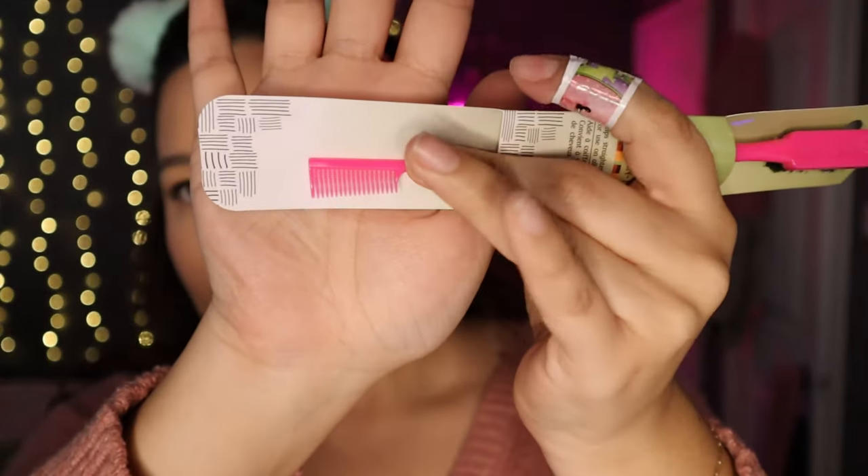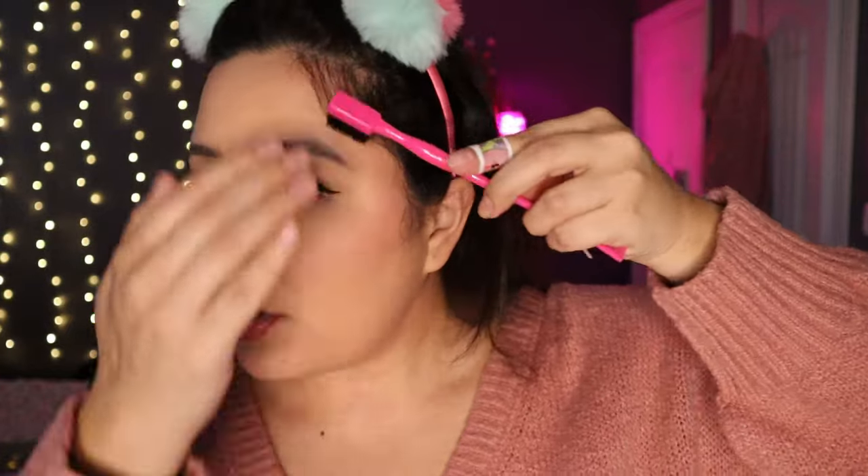Next is this two-in-one brush and comb. It's a little brush on one side and a comb on the other — great for taming flyaways and combing out baby hairs. I like having these kinds of little brushes. It's also useful for parting your hair, and it's pink and cute, so now it lives on my desk.